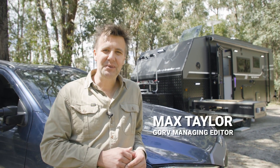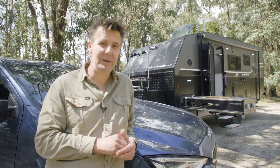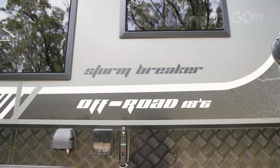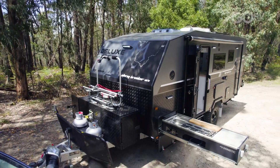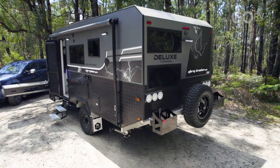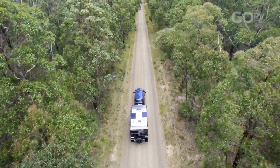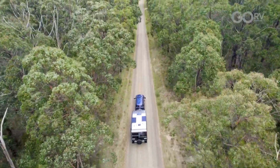You know those times when you don't know what to expect but you end up being very pleasantly surprised? Well that was my experience this morning when I picked up this Stormbreaker single axle caravan by Deluxe Caravans. I wasn't particularly familiar with their range, so I've hitched up the van — it's got a DO35 coupling — and I've brought it here to one of my favourite campsites north of Melbourne.